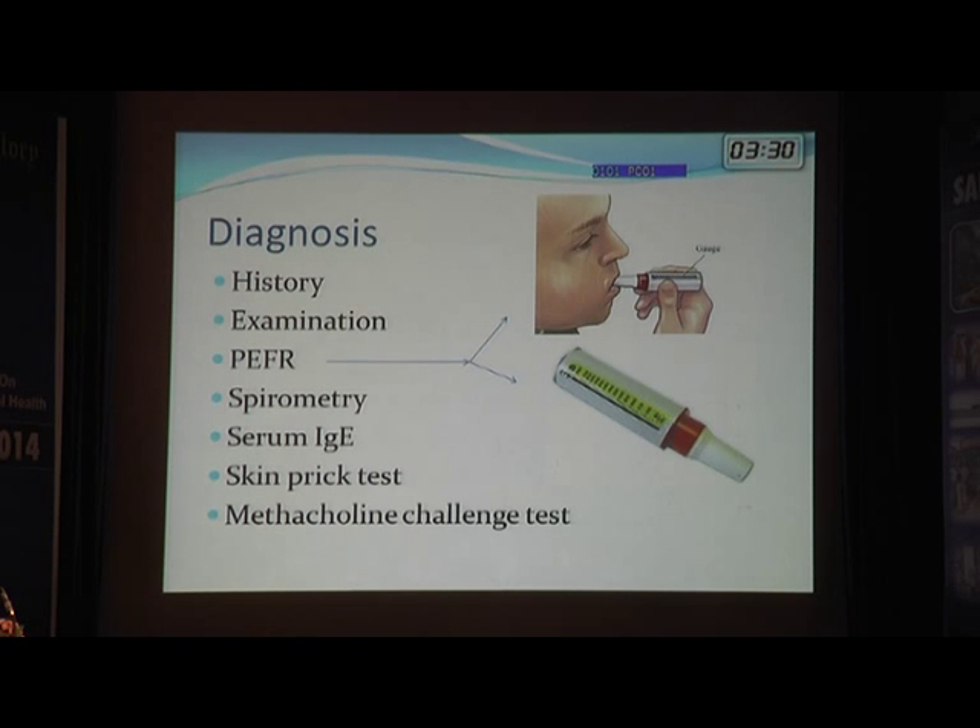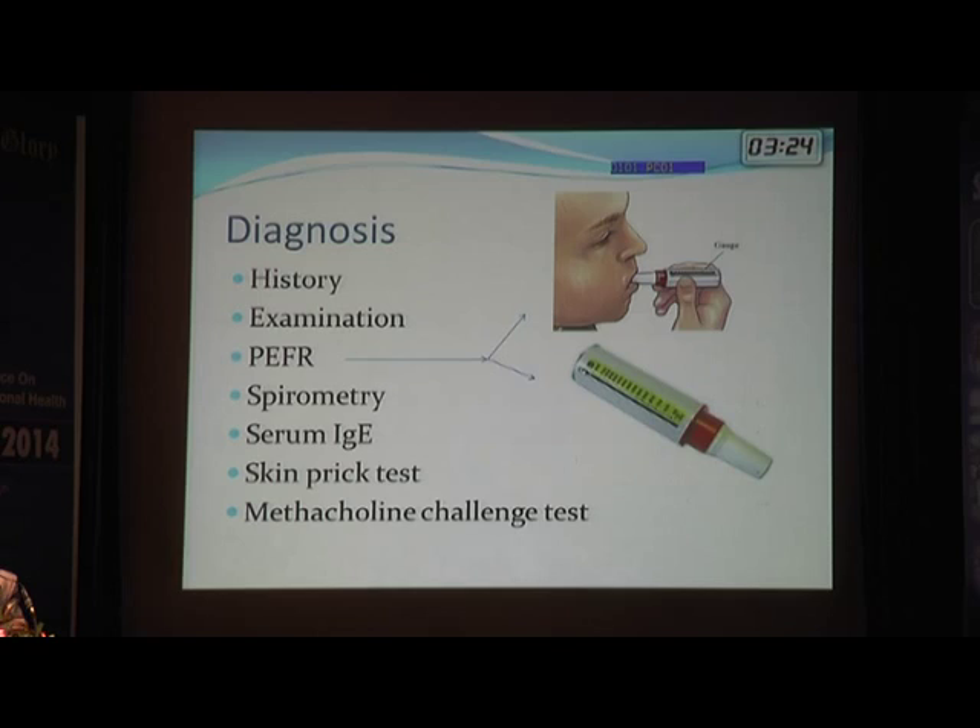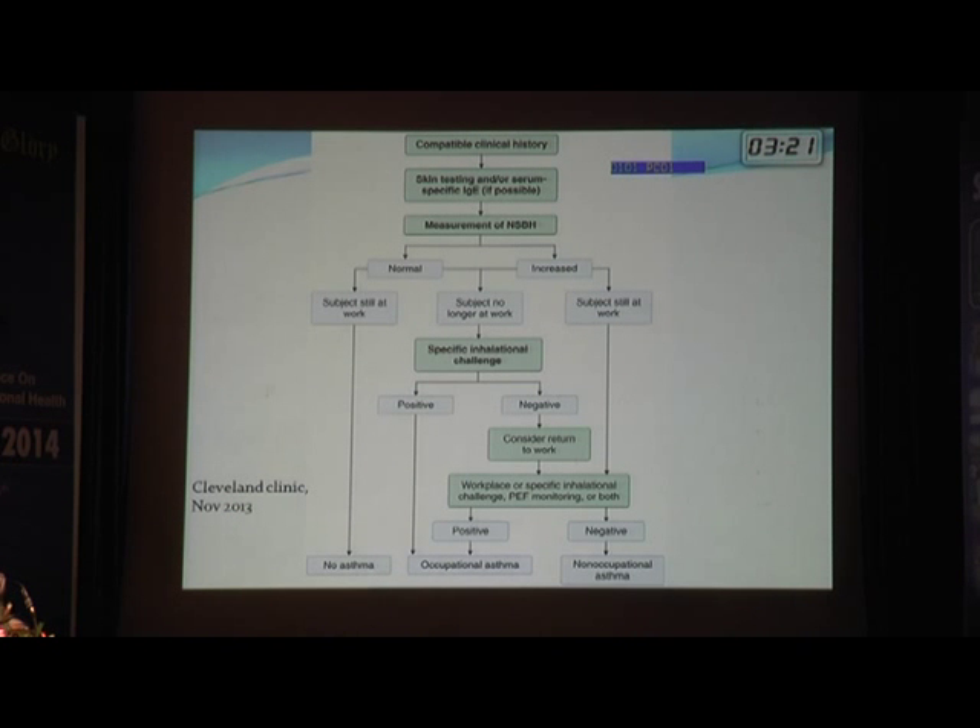Spirometry is a standard lab procedure. We can also do a skin prick test and measure IgE, or give an inhaled challenge with methacholine to induce bronchoconstriction and diagnose asthma. In summary: if there is a compatible clinical history, perform skin test or IgE, then measure non-specific bronchial hyperreactivity by spirometry. If normal and the subject is still at work, asthma is unlikely. If increased, differentiate occupational from non-occupational asthma using specific inhalational challenge tests.